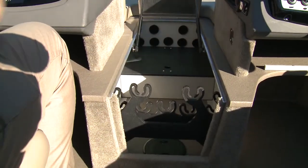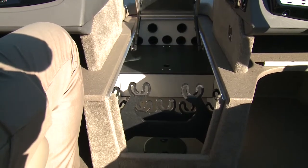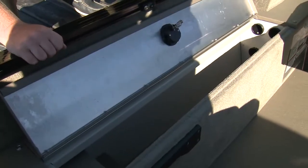In the walk-through between the windscreen, there's a lockable nine-rod storage compartment with tubes to keep lines from being tangled. On the port side, support for four more rods.